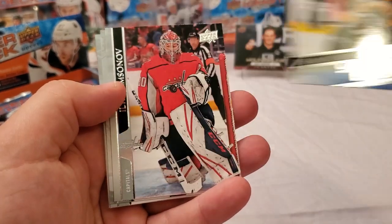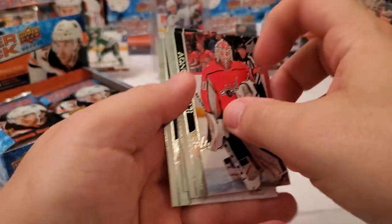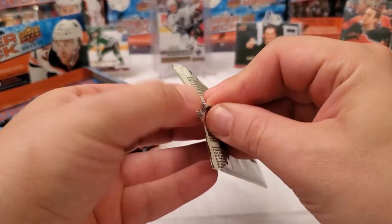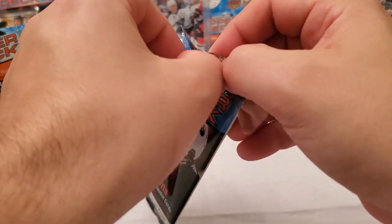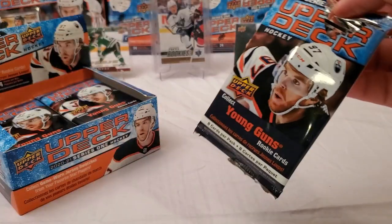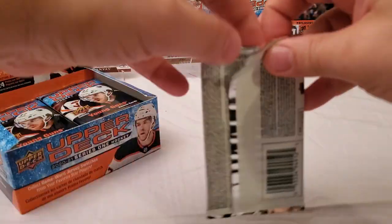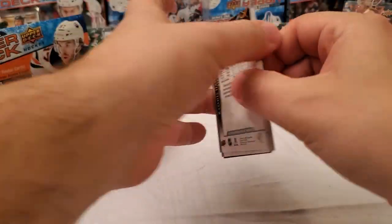Anybody that doesn't know P.O. Joseph — as a diehard Pens fan, that is a guy you want to keep your eyes on. If you pull his young guns, I would hold on to them. He might not have a ton of value right now, but he is our number one defensive prospect in the entire Pens system. He was a big part of the Phil Kessel trade with Arizona. I think he's going to be a big part of the Pens' defense within the next year or two, so take care of any of his rookie cards.